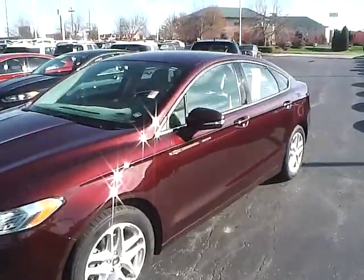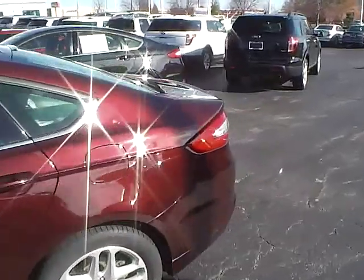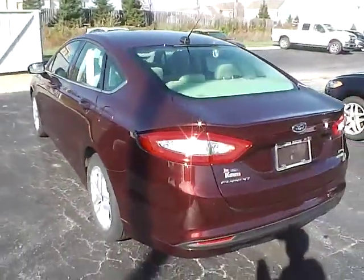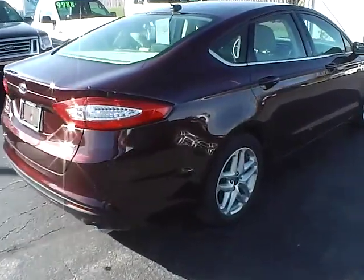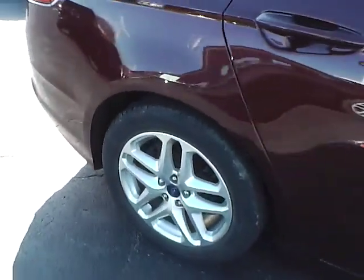Today we've got a 2013 Ford Fusion SE with a Bordeaux Reserve exterior and a Dune interior. 1.6 liter four-cylinder EcoBoost engine with an automatic transmission. Current mileage is 35,924 miles. Aluminum alloy wheels with four-wheel disc brakes.